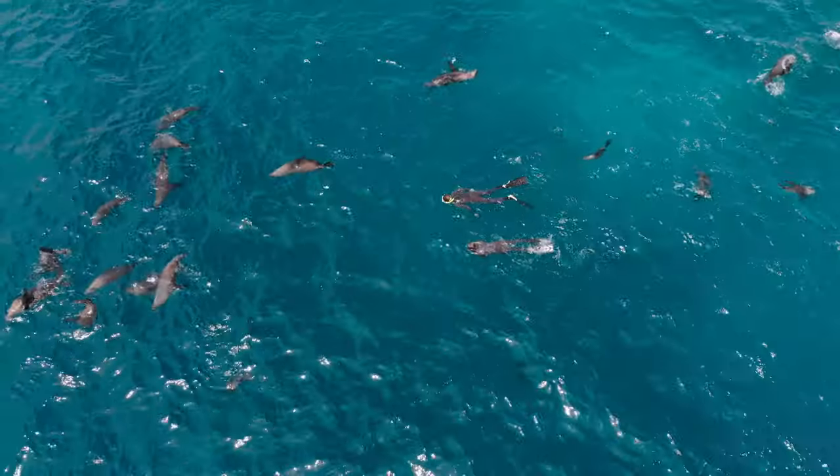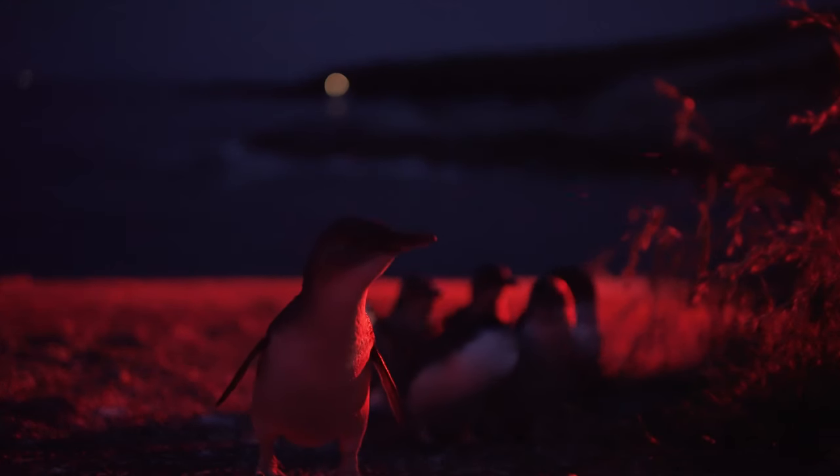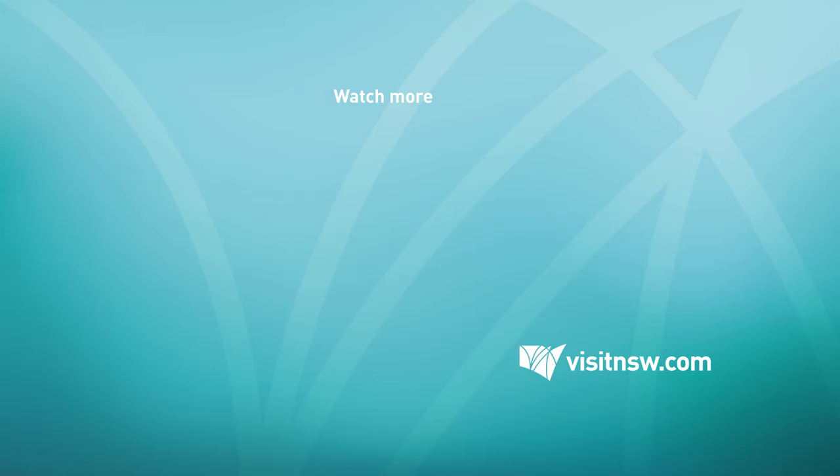So there you have it. No matter your experience, it's time to check out our beautiful underwater world. For more on snorkelling in New South Wales, head to VisitNewSouthWales.com and don't forget to subscribe to the Visit New South Wales YouTube channel.